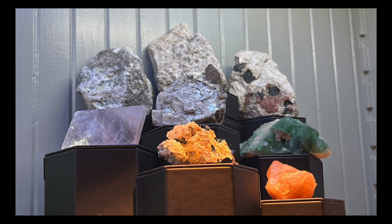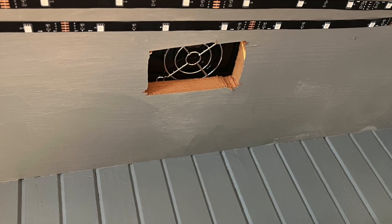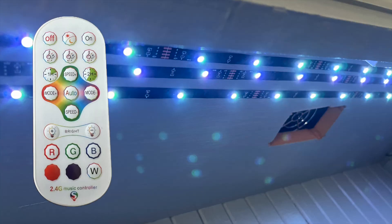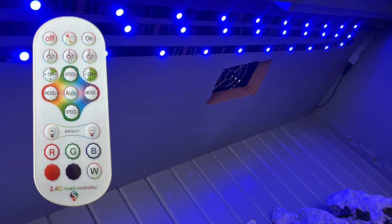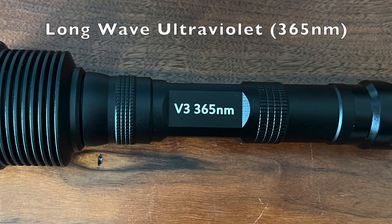I've placed these rocks on risers on the top shelf of my display cabinet. I cut a hole in the top of the cabinet for a shortwave UV light, and I've also installed LED lights that allow observation under different frequencies of visible light. I use this flashlight as my longwave UV light.